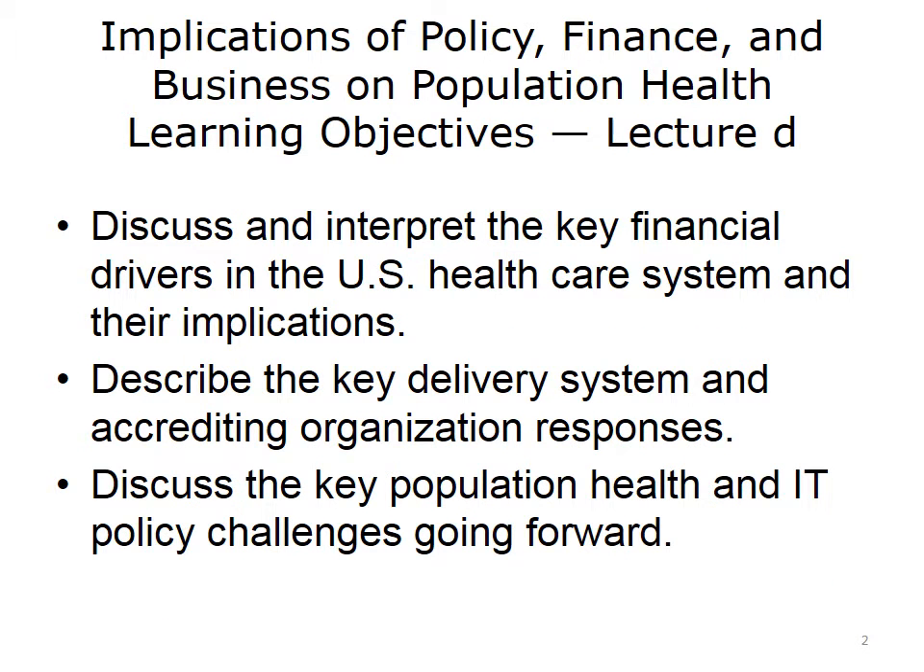The objectives for this lecture of Implications of Policy, Finance, and Business on Population Health are to discuss and interpret the key financial drivers in the U.S. healthcare system and their implications, describe the key delivery system and accrediting organization responses, and discuss the key population health and IT policy challenges going forward.